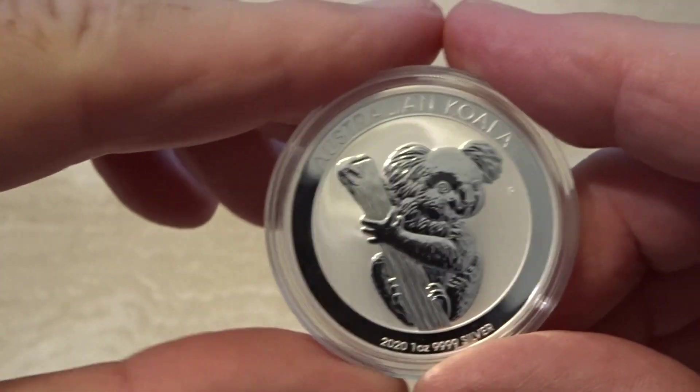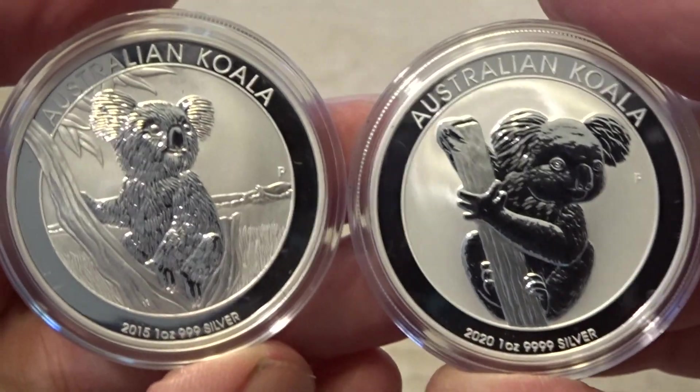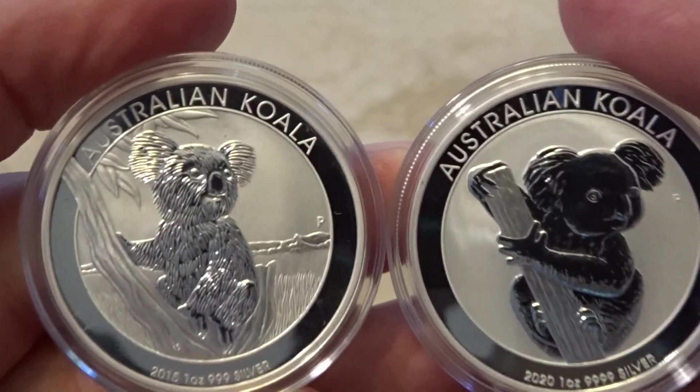It's actually very similar to the 2015 coin, which is this one here — very similar pose. I prefer the 2015; it's actually got a bit of background to it.